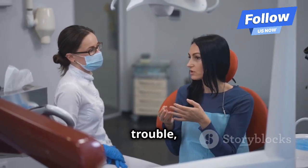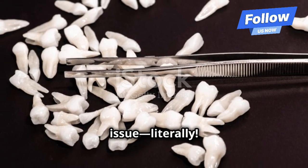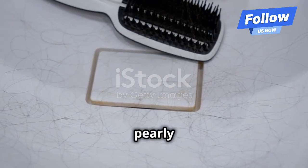So if you're feeling some tooth trouble, check in with your dentist. They'll help you get to the root of the issue, literally. Take care of those pearly whites, folks.